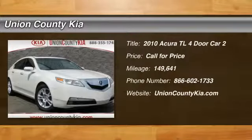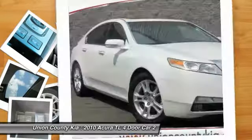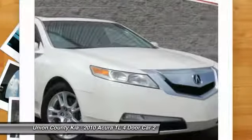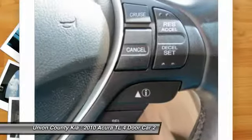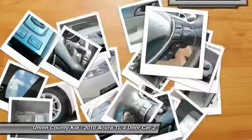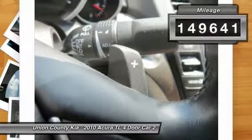You are going to love the 2010 TL. The Acura TL is a strong choice for people looking for a mid-sized luxury vehicle, offering a typically spacious Acura interior. This car is loaded with high-tech features and receives top scores in crash tests. This vehicle has less than 150,000 miles.